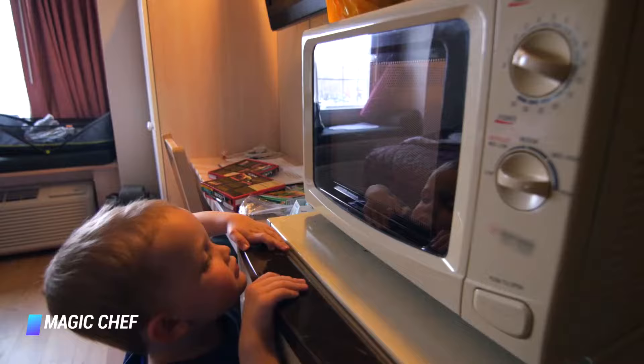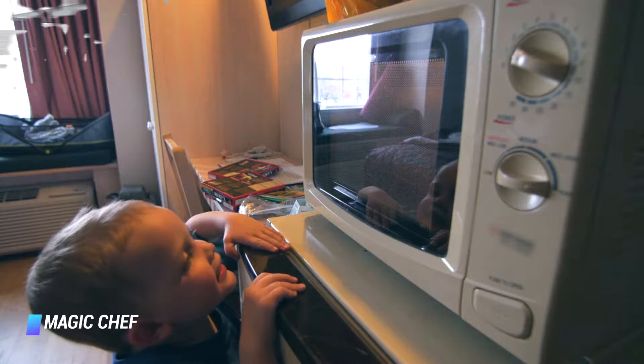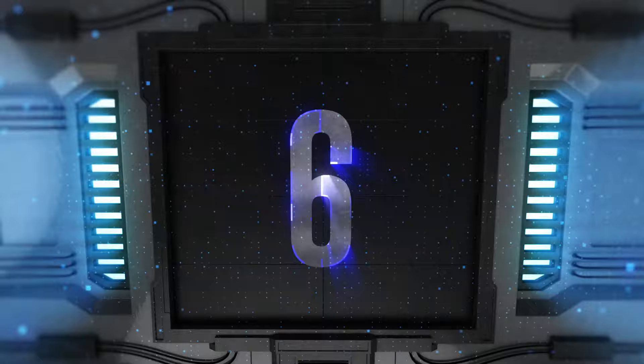You also get time defrost and weight defrost options. It performed satisfactorily in all of our tests, passing thresholds for temperature and doneness in most scenarios. It feels a bit like a jack of all trades, master of none microwave — totally capable yet unexceptional in design or results. However, if space is an issue, Magic Chef's microwave will get the job done with a minimal footprint.